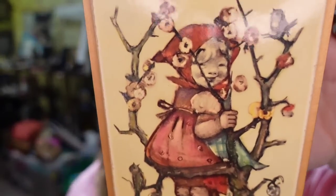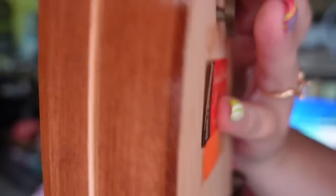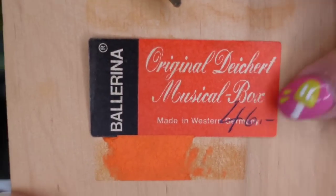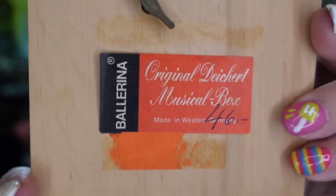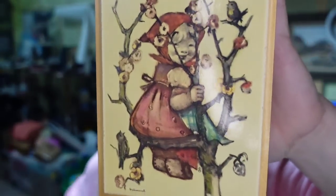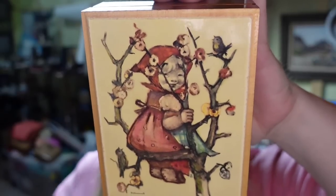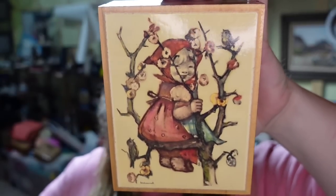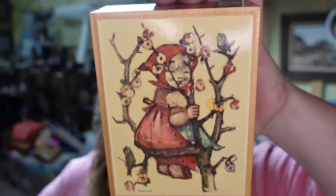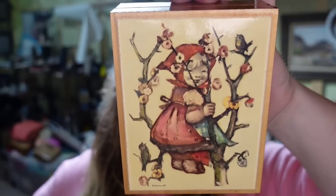Up next is a gorgeous Hummel music box. This one took about eight months to sell. It is a ballerina, made in Western Germany. You can see it was originally $46, but I picked this up in an online estate lot. It sold for $11.36. Don't pay attention to those price tags — you have to do your research. I'm only about five dollars in, so it's really only going to be about a $4 profit.